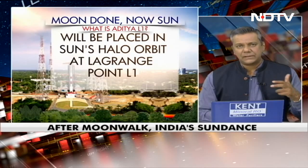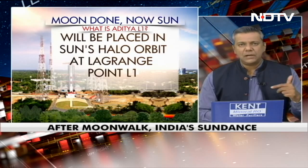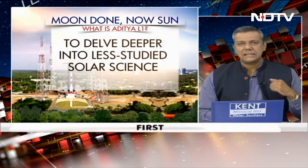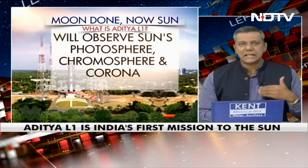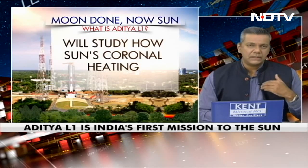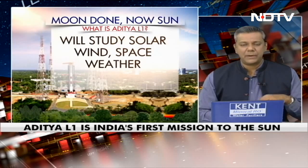L1 actually stands for Lagrange point, and we will talk about what that means. Aditya will delve deeper into less studied solar science. It will observe the sun's photosphere, the chromosphere, and the corona. It will study how the sun's coronal heating works, identify how solar eruptive events happen, and study solar wind space weather.